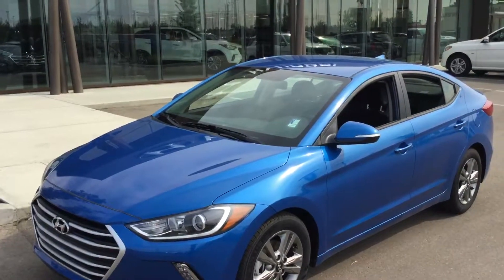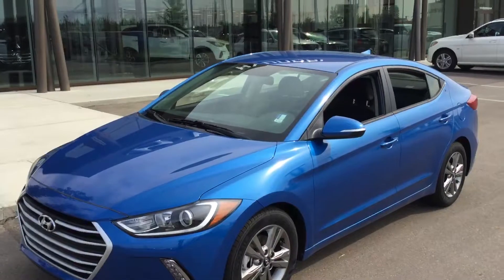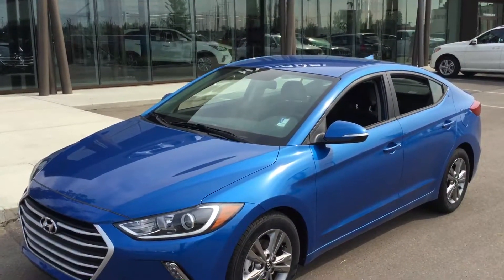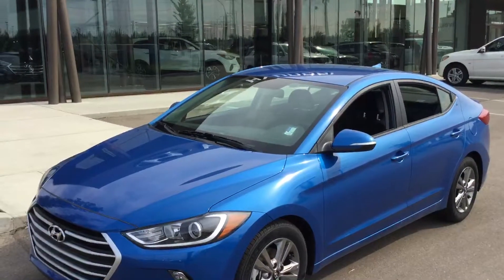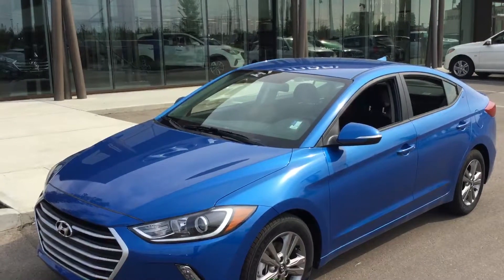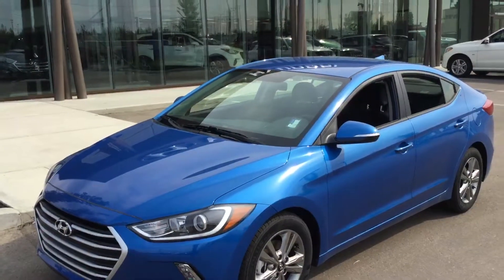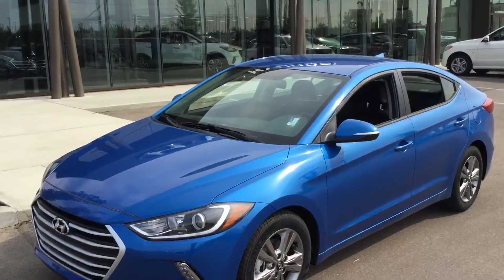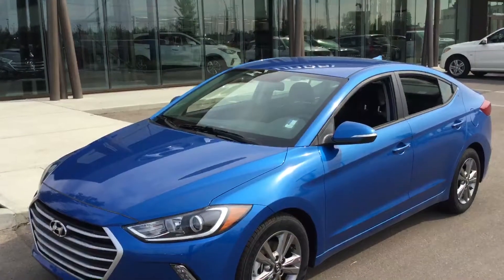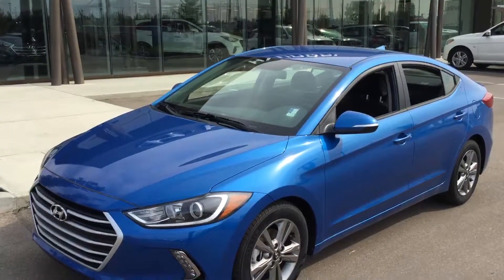Robert, just to remind you, this is a 2017 Elantra GL, advertised on our website. We're located at 13815 Manning Drive NW. What a great weekend to buy this 2017 Elantra GL. My internet manager would be pleased to sell you this vehicle, and we'll make sure we take great care of you. Have a great day. My name is Frenchy, Product Advisor at River City Hyundai.